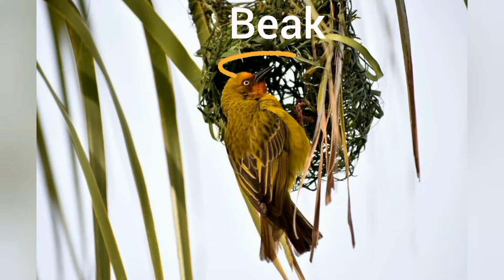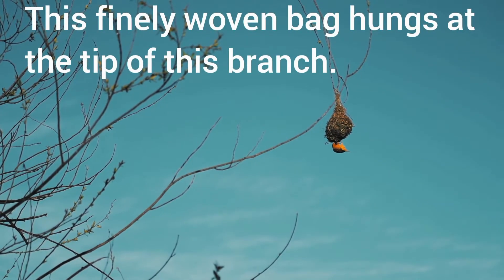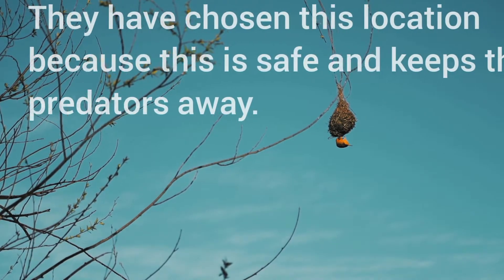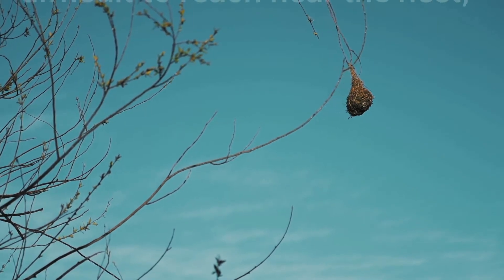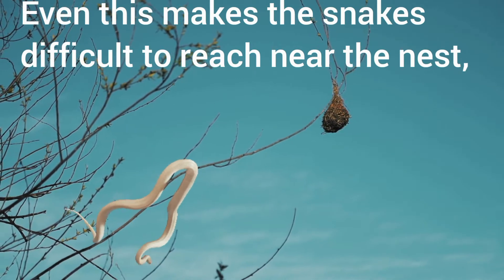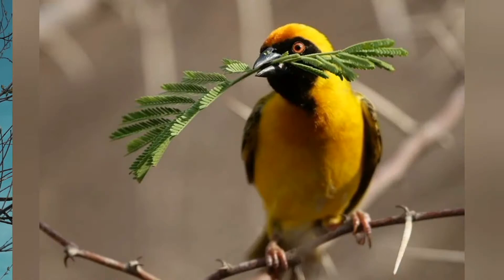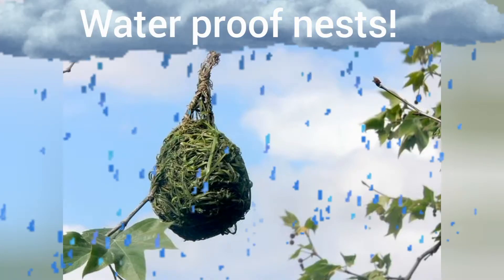Just by using its beak and feet, this finely woven bag hangs at the tip of this branch. The weaver birds have chosen this location because it is safe and keeps the predators away. Even this makes it difficult for snakes to reach near the nest, as it may fall down while climbing a thin branch. They use fine leaf fibres, grass strips and twigs to build their intricately designed waterproof nests.